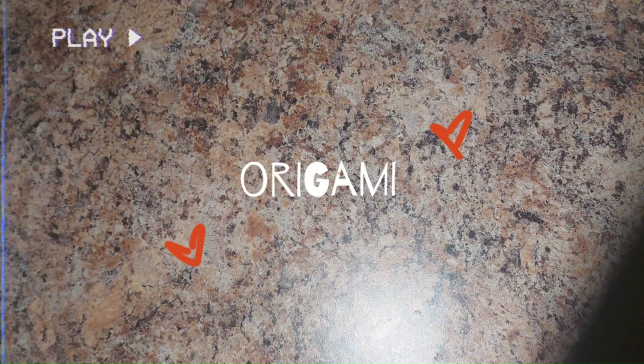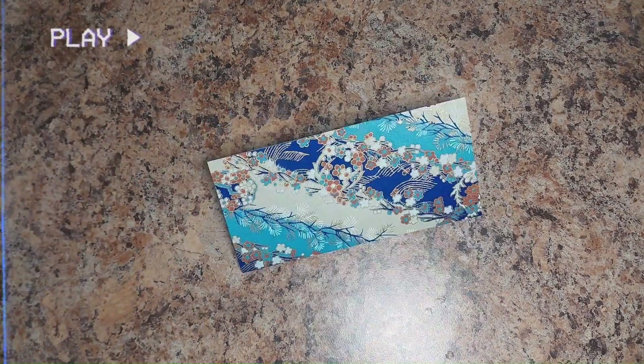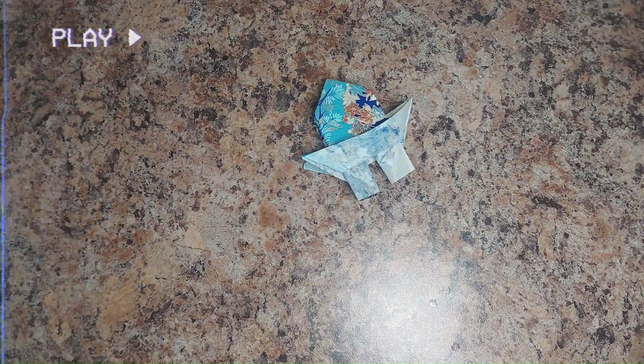Another topic this semester was origami, the art of paper folding. The process of making paper was first introduced in China and later in Japan where it became a form of art. It was first done by the elite since paper was more of a luxury. However, during the Edo period, paper folding became a more common activity among common people since it was more affordable.